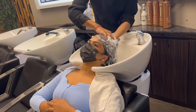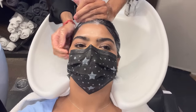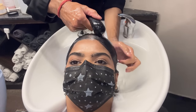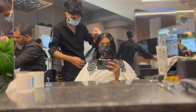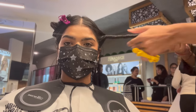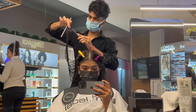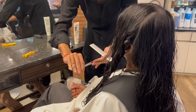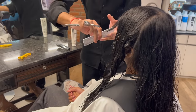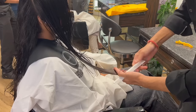I went to the salon for a haircut — it had been 7–8 months. I didn't want anything fancy, just a trim of the damaged hair and a little face framing. First they washed my hair, then started the haircut. The entire process took about 45 minutes to one hour.